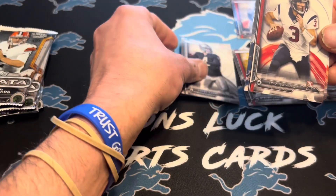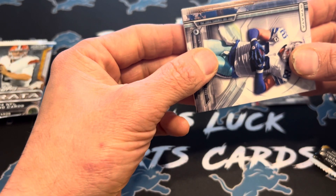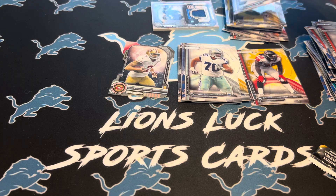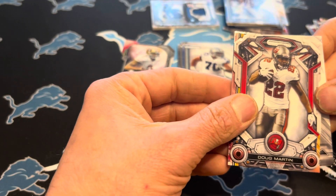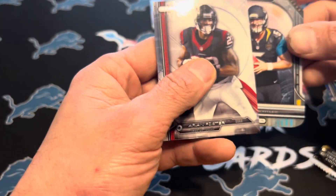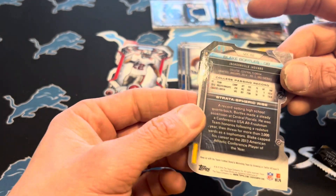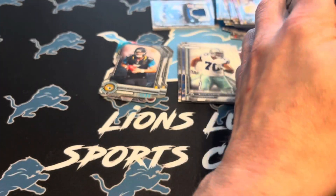2014 is not the worst class, but not the best class either. Quarterback-wise, you got Derek Carr, Jimmy G, Johnny Manziel of course. You had some good receivers with Mike Evans in this class, Devontae Adams. Running back-wise, can't remember who the running backs were, but a decent class. There were some guys you could pull, some guys you'd want to pull. We'll kind of take a trip down memory lane and open up this 2014 Topps Strata. You've got 18 packs in here. Going to get a lot of cards.